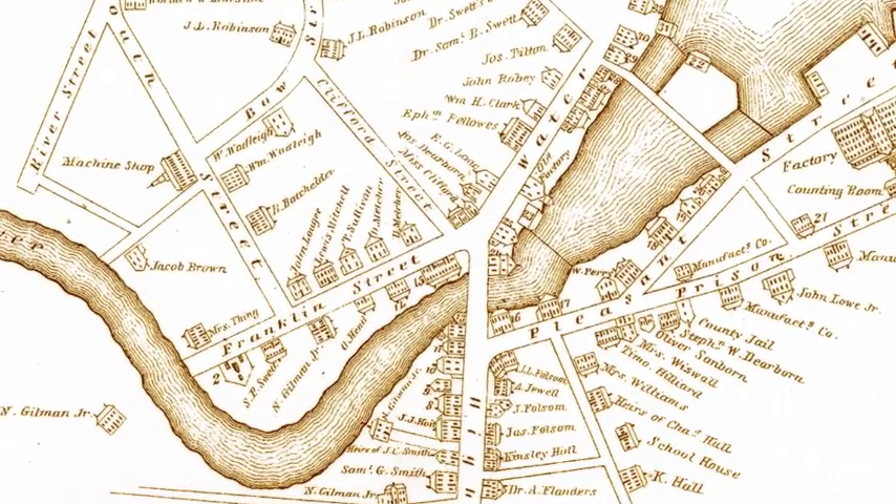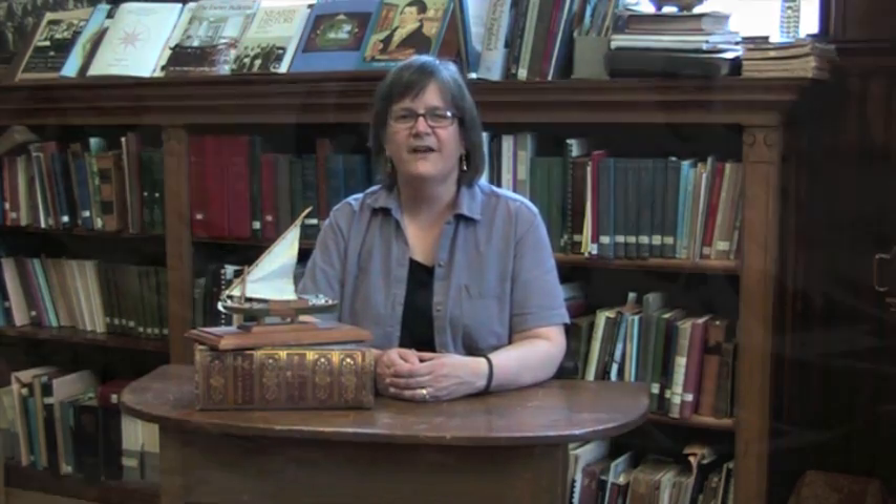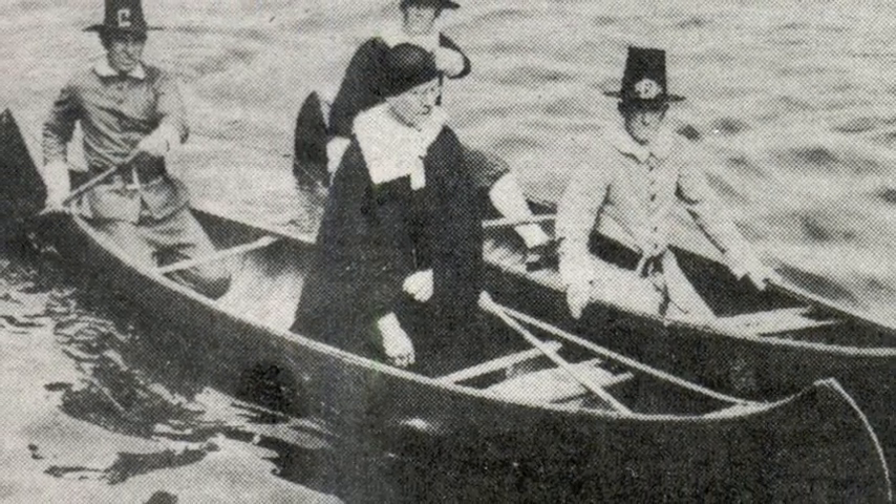Natives used the river for fishing. Europeans built sawmills and gristmills after their arrival in the 1600s. The rivers were also the main transportation network. John Wheelwright, our founder, came up the river by boat, and it was most likely a canoe.